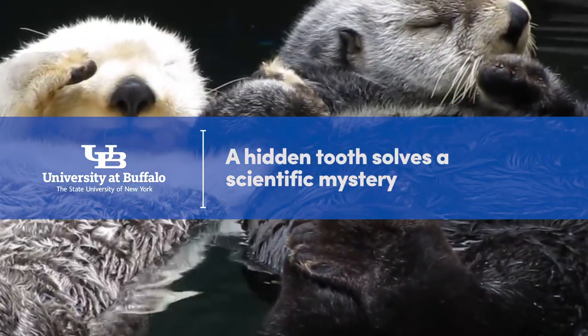When I first saw the tooth, I actually got goosebumps because it is a carnivore. I didn't care what it was — it was a carnivore tooth, and I finally found a carnivore tooth, and I fulfilled my duty as a carnivore paleontologist.